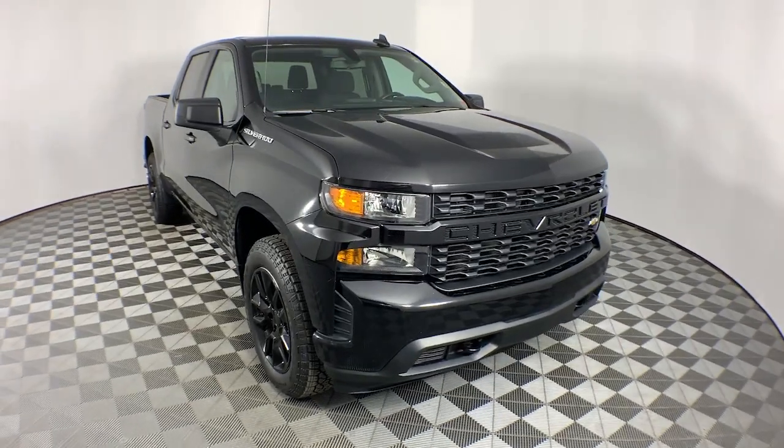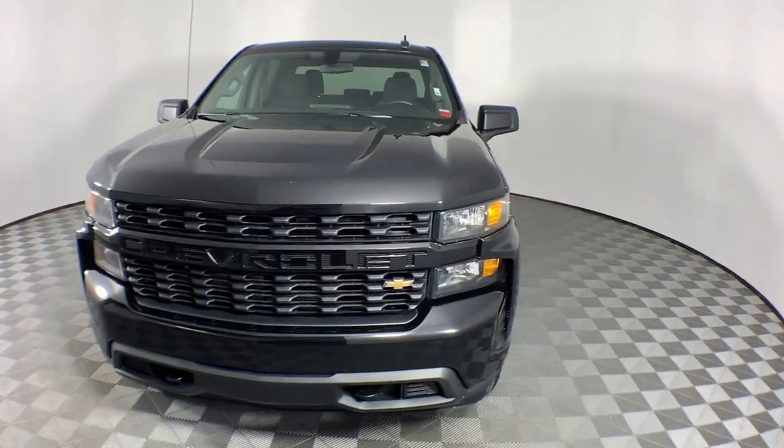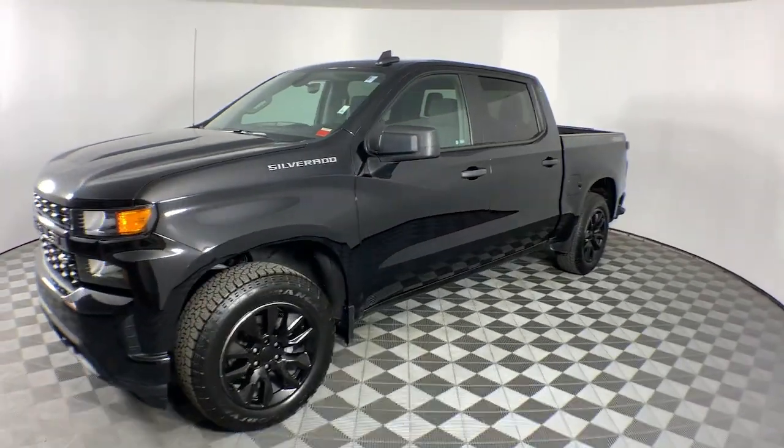Get acquainted with the 2020 Chevrolet Silverado 1500. With less than 40,000 miles on the odometer, this vehicle stands out from the rest.